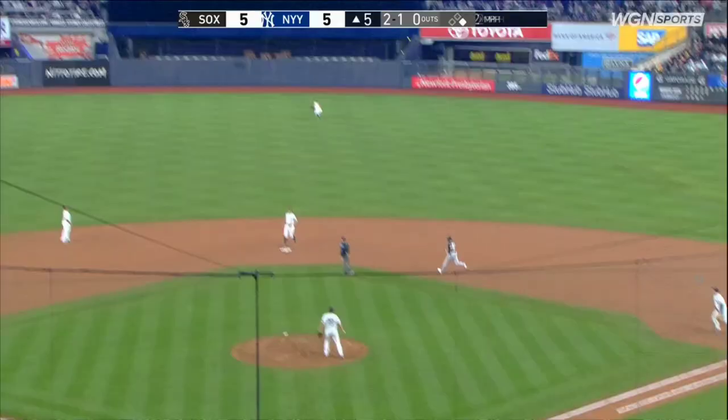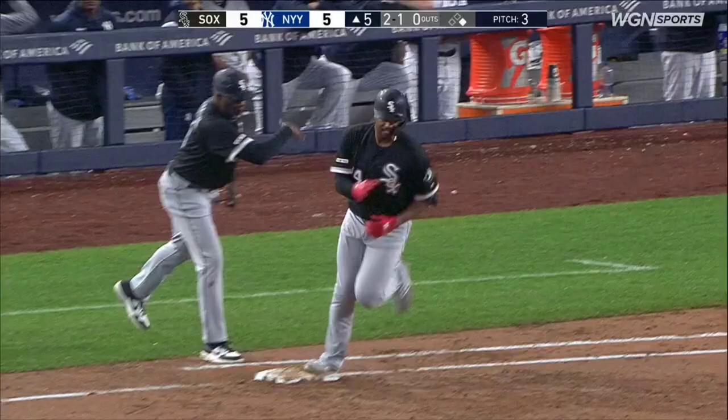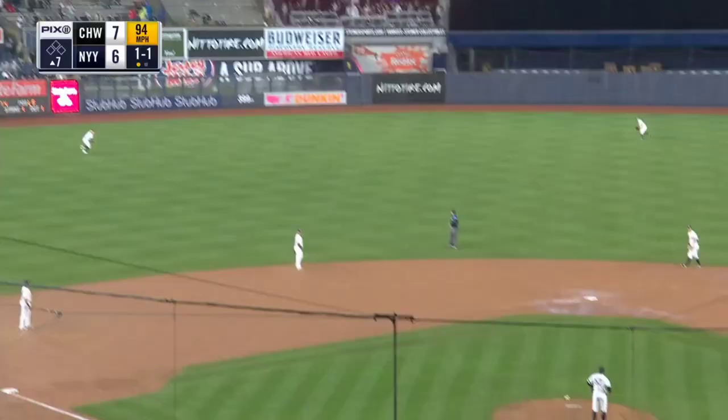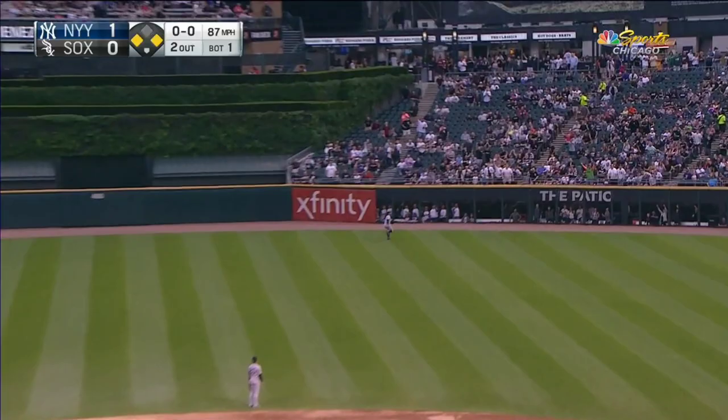Moncada runs Jimenez — a towering fly ball to center field and it is up and out of here. That one is drilled out to left center field, turning and looking, Gardener — see ya! Jimenez in the air, right center field, hits back at the warning track and the wall.